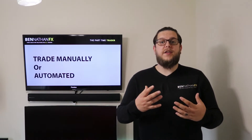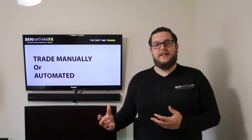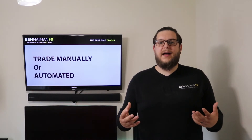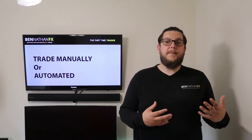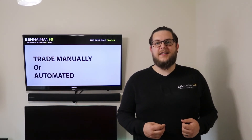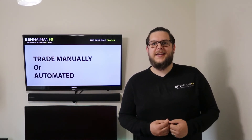The idea is that you can benefit from trading long-term trends. Like all of my courses, it's a digital download delivered to you immediately after payment, and it also comes with one week's free access to my live trading Skype group. We look forward to seeing you there.